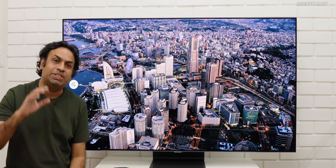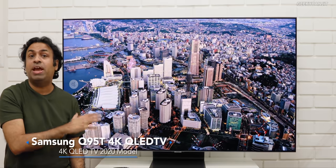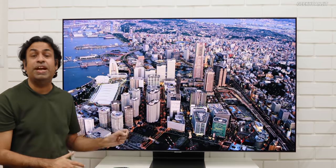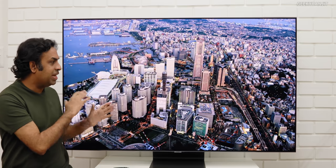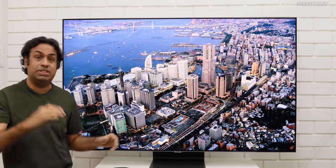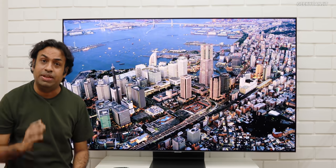Hi guys, this is Ranjit and in this video let's have a closer look at the Samsung QLED 4K 2020 Edition. This is the highest range, the Q95T. It also comes in Q60, Q70, Q80, but this is the highest end and it comes in three variants: 55 inch, 65 and 75. This is the 65 inch variant.